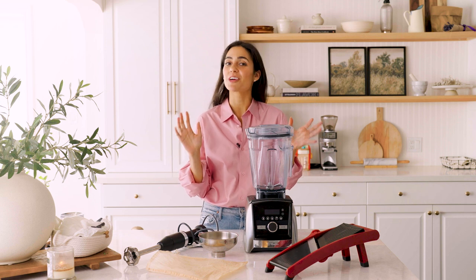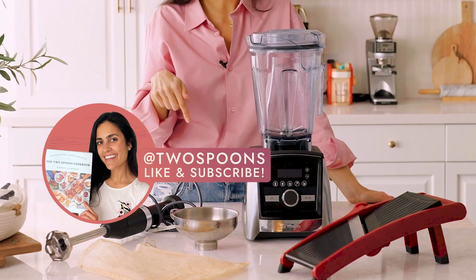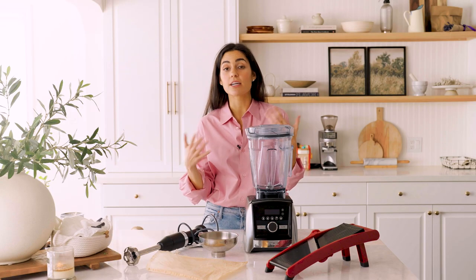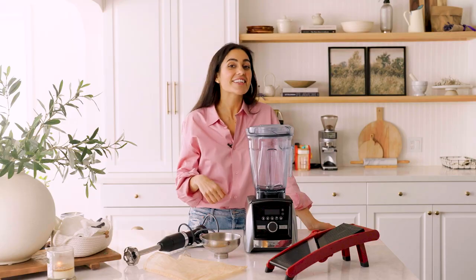So there we have it — my five must-have kitchen essentials for going vegan. Make sure to give it a like and subscribe to my YouTube channel. I'd love to know what you use often in your kitchen, and if you end up getting any of these essentials, let me know in the comments which one and what you thought. See you next time!